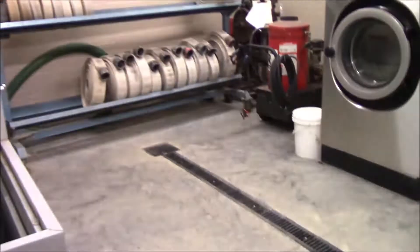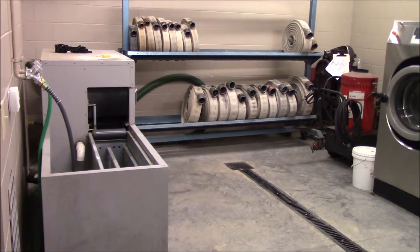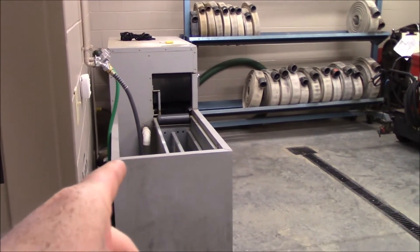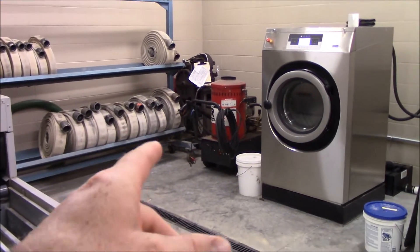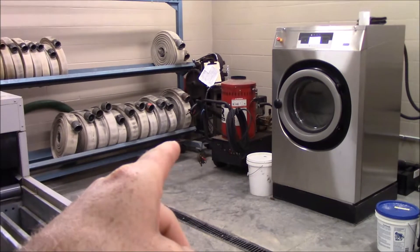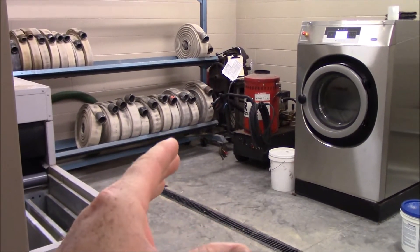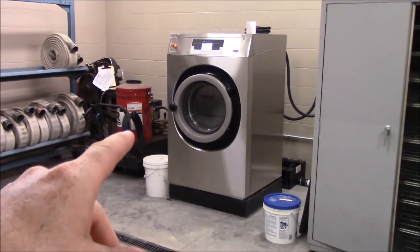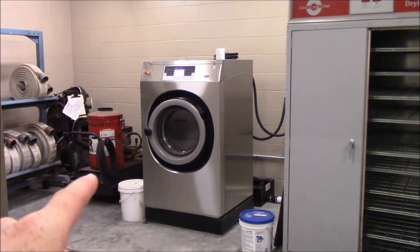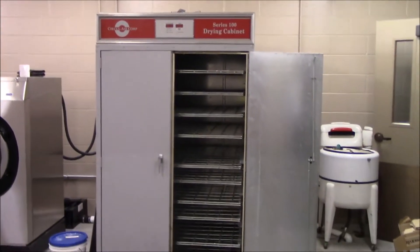First room here on the left is our hose maintenance and gear maintenance room. We have a hose washer and hose rack. There are a couple extra pieces of equipment including a heated pressure washer we use for ladder maintenance — washing off old grease and replacing it — and a dog tag machine. This gear washer is an extraction-type washer specifically for turnout gear.